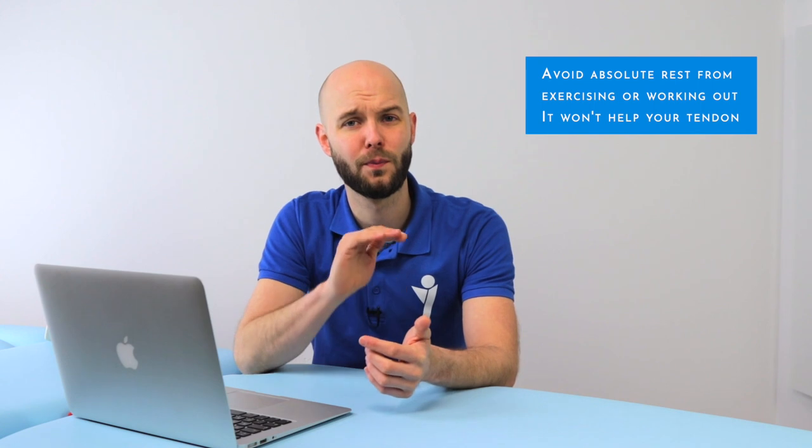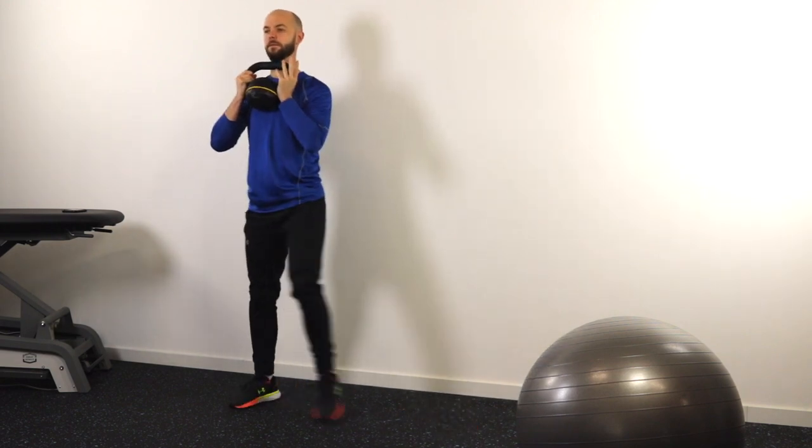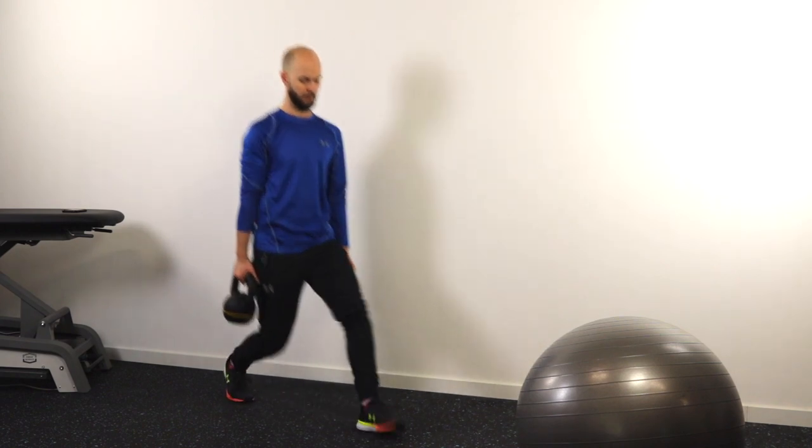The third thing to avoid is absolute rest. Absolute rest won't make your tendon stronger or more durable, and that's exactly what you need. Studies have shown that resting too much will only make your tendons get weaker and weaker. So the moment you put on your running shoes or step on the soccer field, your tendon irritation will start to flare up again. Instead of taking complete rest, try to get a good exercise program — one that will make your tendon stronger and less painful.